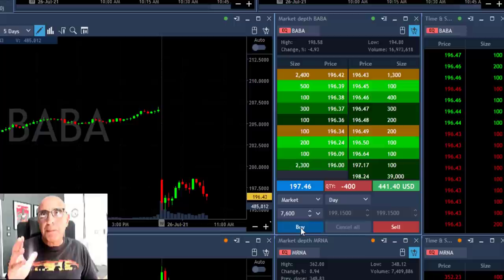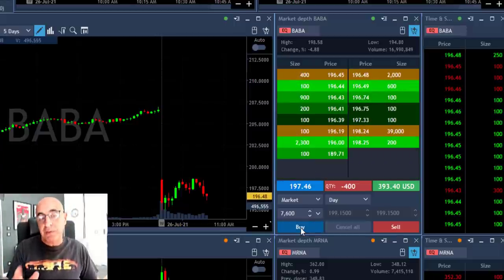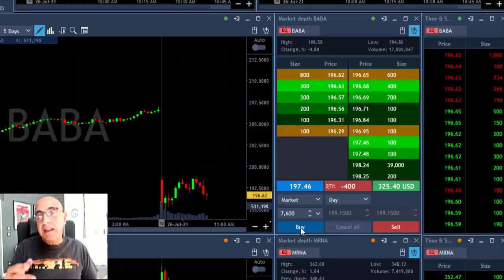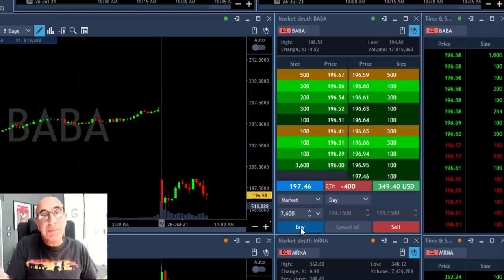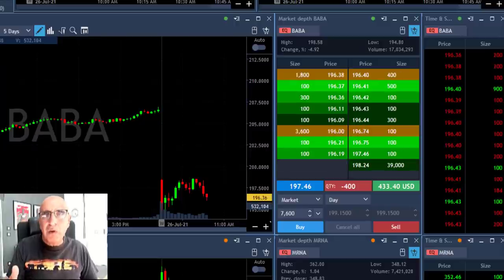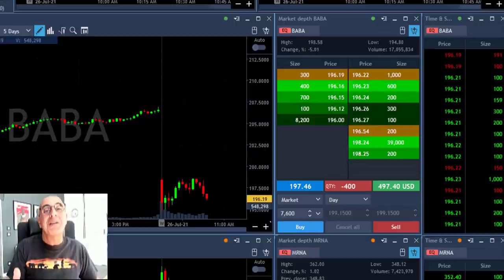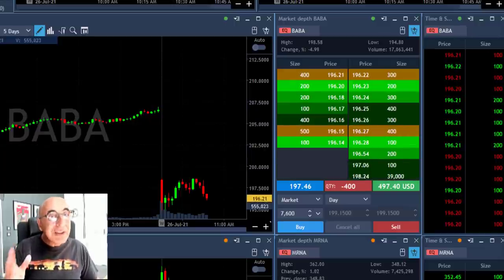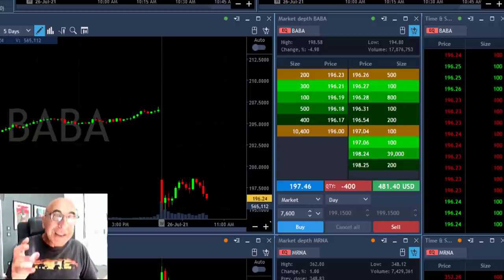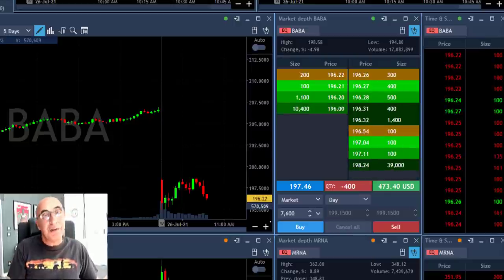BABA was really a very good trade based on two things. First, I understood there should be resistance over the highs, which means my stop could be just two cents over the highs. Second, BABA started with a gap down today of four percent — some bad news on Chinese stocks, it's not the only one — so it's weak. It normally should have more sellers than buyers. And if you have a very good risk/reward, you can go double size, because not all trades are created equally. Some of them you can notice that your risk/reward is a little bit better, so you can risk a little bit more.